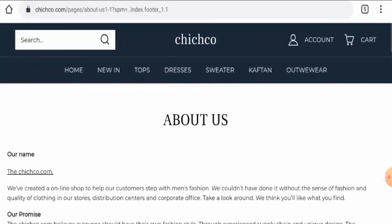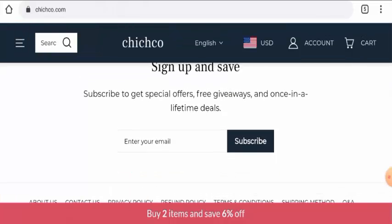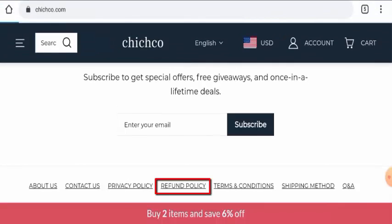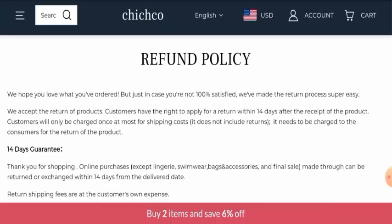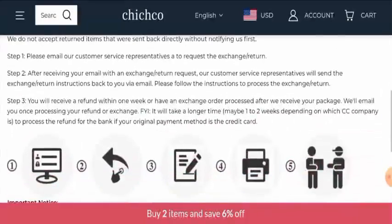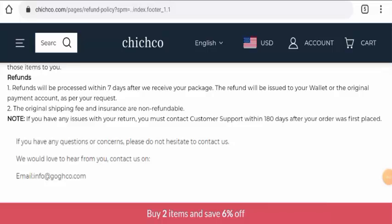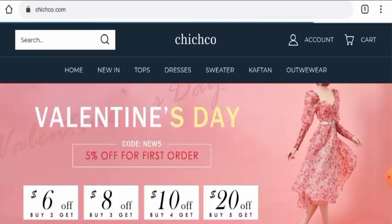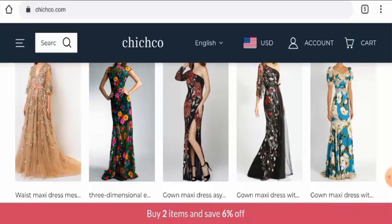Now we will discuss about their social media presence. After checking, we found that this website does not have any social media presence at all, so this is also a negative sign. Next we will check their return and refund policy. About the return policy, they have mentioned that if you wish to return the product you have to return it within 14 days. About the refund, they have mentioned that the refund will be processed to your original payment method within 7 days. Do comment about your experience with the return or refund of the product. For return or refund issues, check out the description area where you will find a link to solve your money issues.